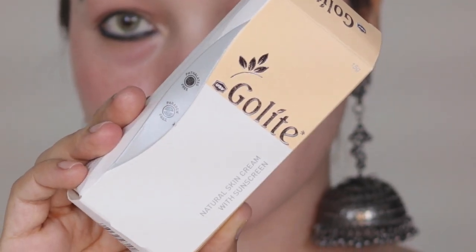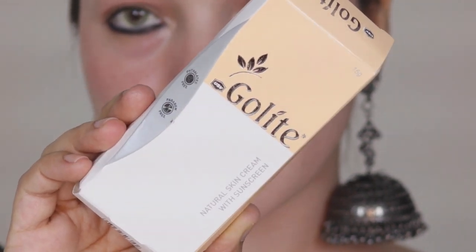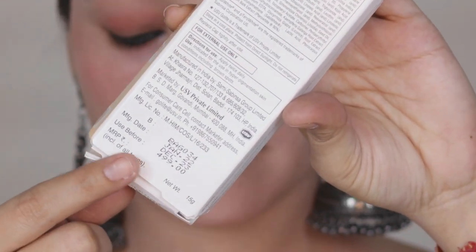First of all, let's talk about the packaging. This is basically a Go Light Cream and it comes in a normal kind of packaging — beige and white colour. The price is a little less than 500 rupees.